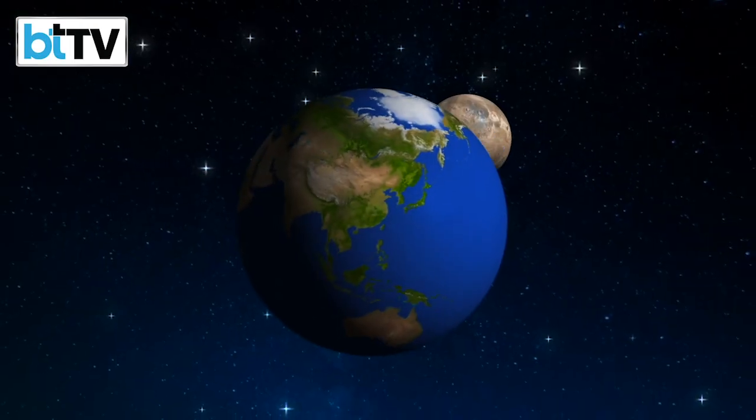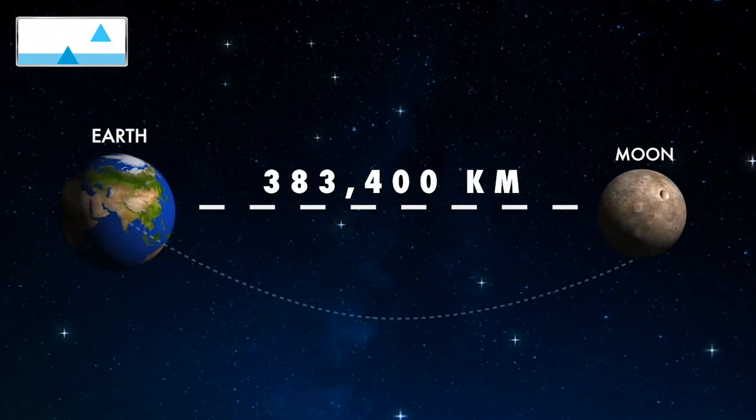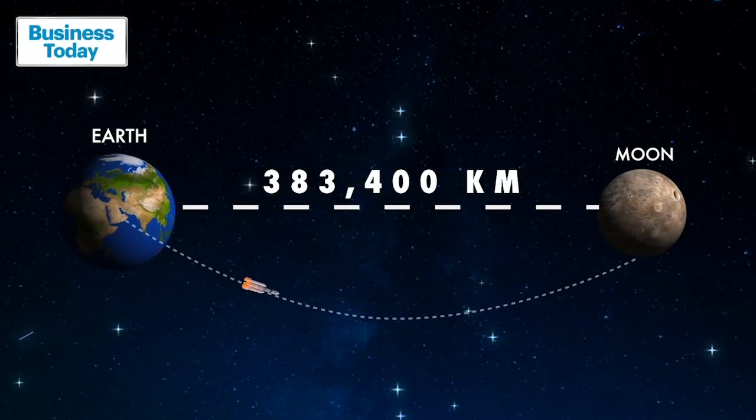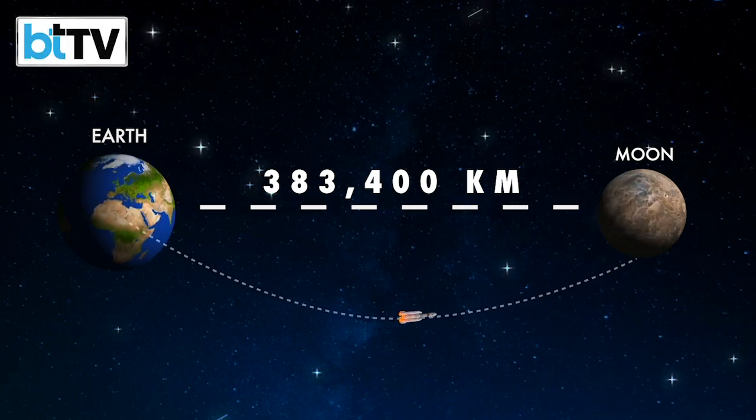The journey to the moon is not so easy. It is nearly 4 lakh km away from Earth, but the commitment to explore the lunar surface in the most cost-efficient manner is what sets the Chandrayaan-3 mission apart.